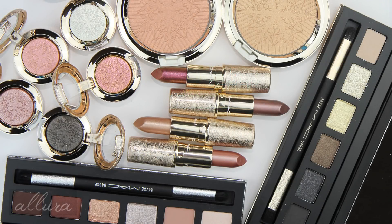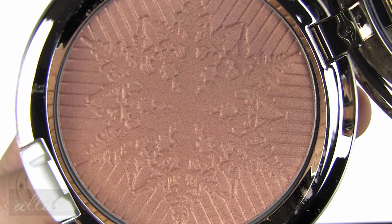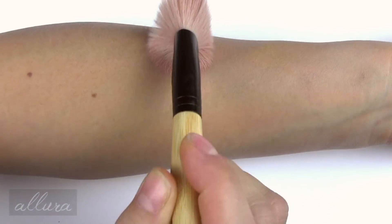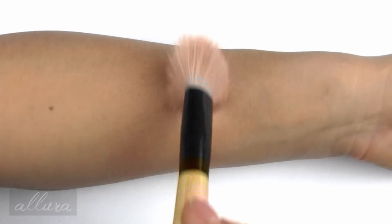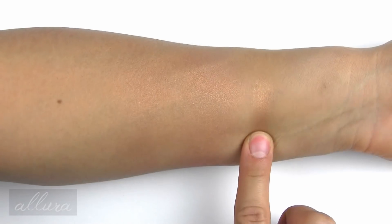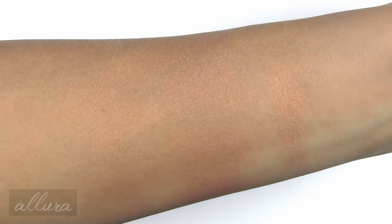Let's start with the two face products — face powders that retail for $34 each. Each pan has an embossed snowflake on it. First is Here Comes Joy, a peachy gold with shimmer. Using a powder brush, swatching with two layers so you can see the difference between a lighter and more built-up application, and then a heavy swatch applied with fingers. Up close: subtle application, two-layer build-up, and the finger swatch.